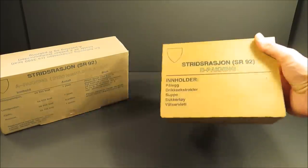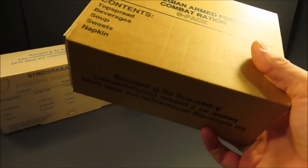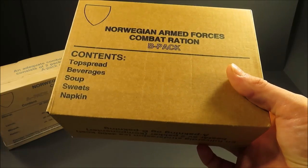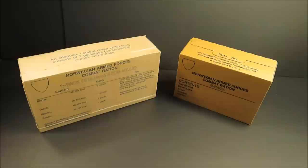Pack B — actually it's printed in English on one side, Norwegian on the other — has top spread, beverages, soup, sweets, and a napkin. This 24-hour ration is 27 years old. Let's see how well it held up.